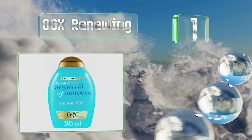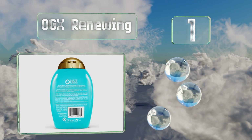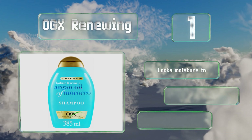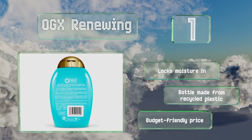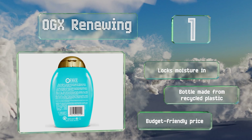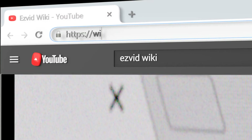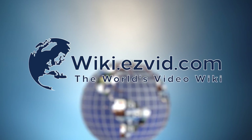Coming in at number 1 on our list, OGX Renewing combines argan oil from Morocco with silk proteins to hydrate and repair severely dry, damaged strands. It creates an impressive lather and can make both curly and straight hair feel thicker without weighing it down. It locks moisture in, the bottle is made from recycled plastic, and it comes in at a budget-friendly price too.